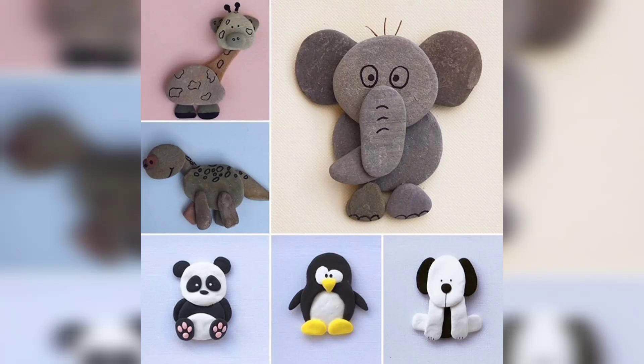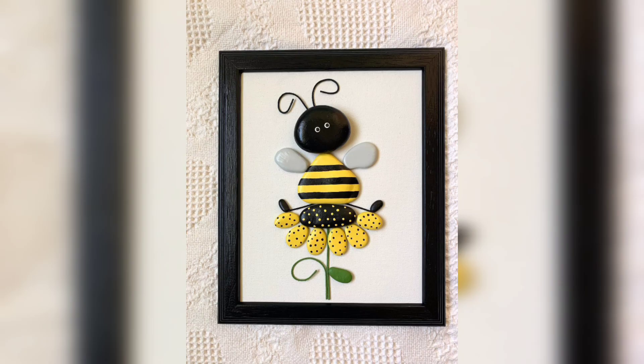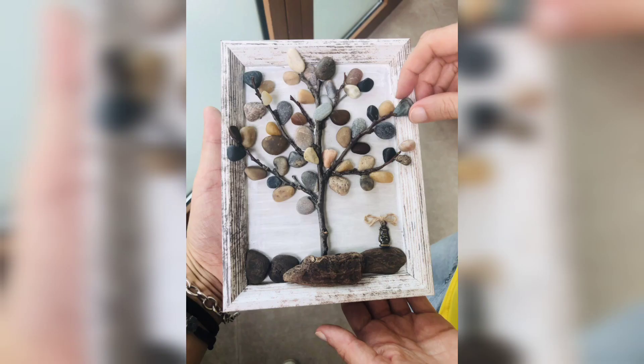Hi viewers, welcome to the channel Craft India. You are watching different stone and pebble art ideas. You are watching a frame of footsteps and stairs packed with stones and pebbles. You are watching a flower and honeybee. You are watching a couple. You are watching some birds made with stone art. You are watching a tree.